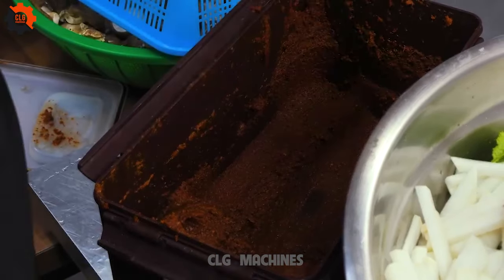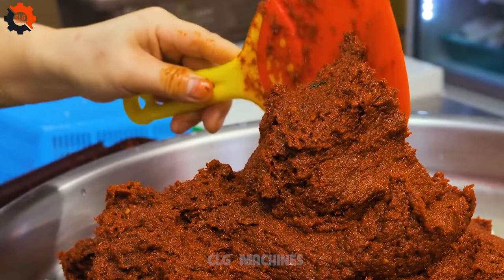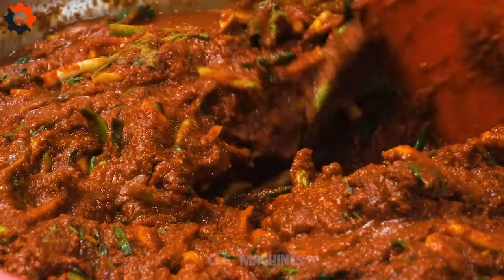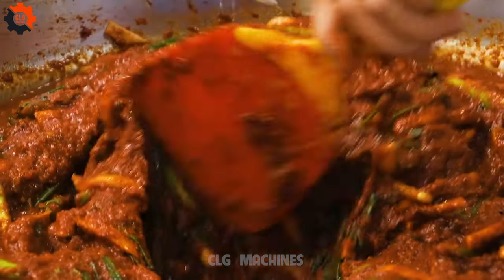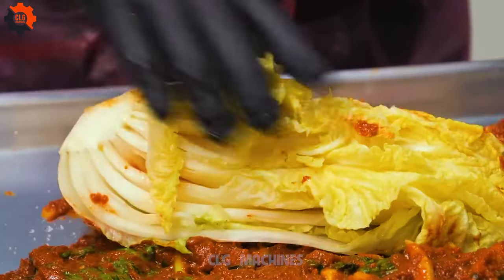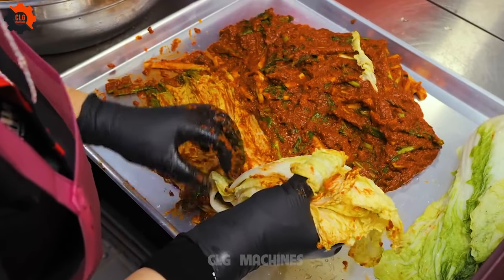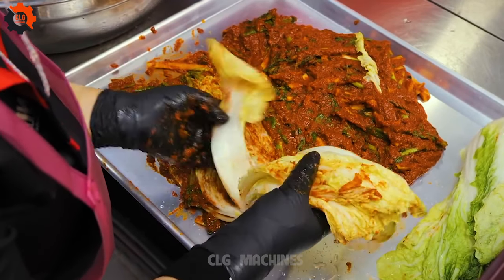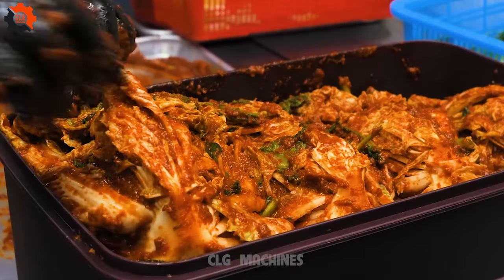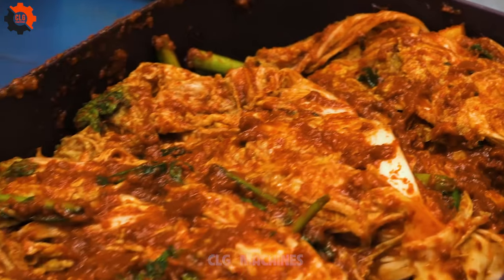Fresh scallops steamed with green onions, ginger, and soy sauce, creating a mouthwatering dish with a delicate balance of flavors. Tender squid steamed with vegetables and seasoned with spicy chili paste, garlic, and sesame oil, offering a bold and satisfying taste experience. Succulent lobster steamed with soy sauce, garlic, and ginger, resulting in a luxurious and indulgent dish. Chewy sea snails steamed with vegetables and seasoned with spicy chili sauce, garlic, and sesame seeds, offering a unique texture and bold flavor profile.